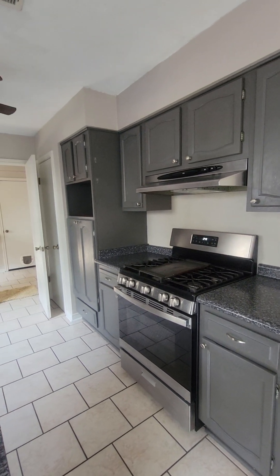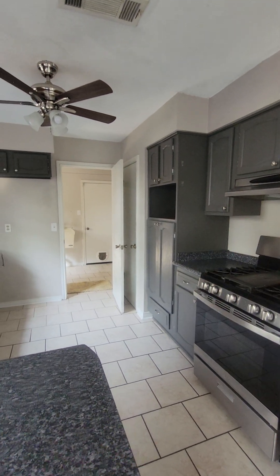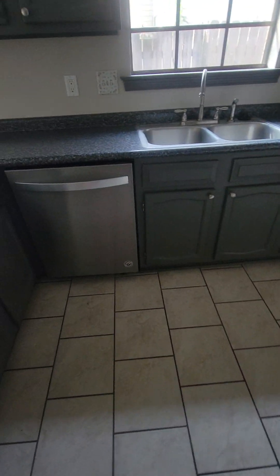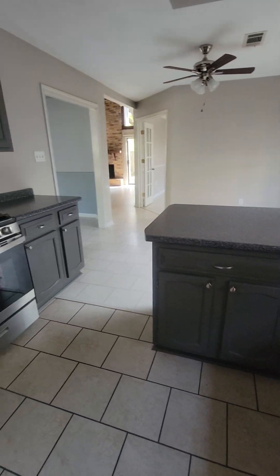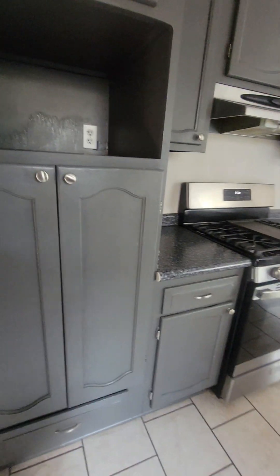Painted cabinets, no microwave — microwave goes there — no fridge. A decent amount of cabinet space.